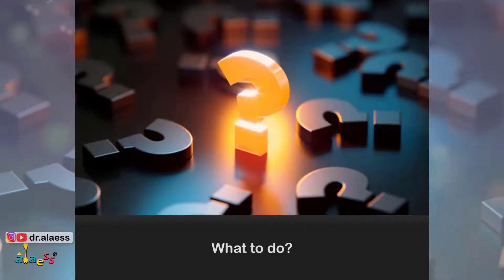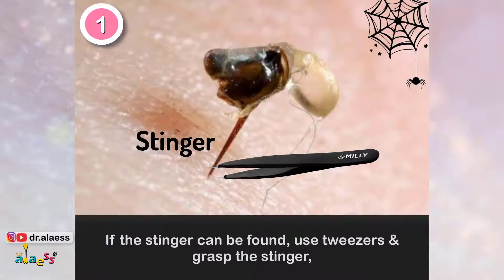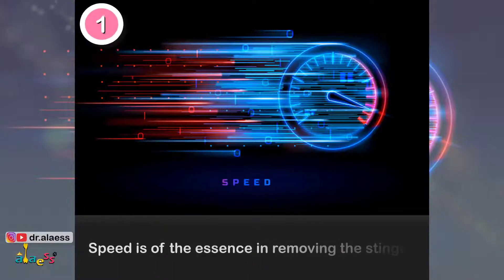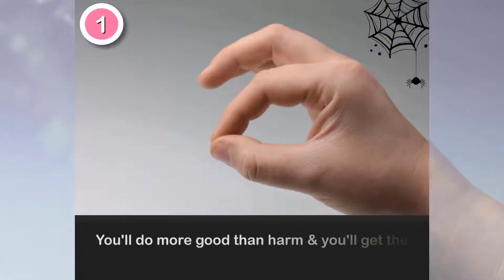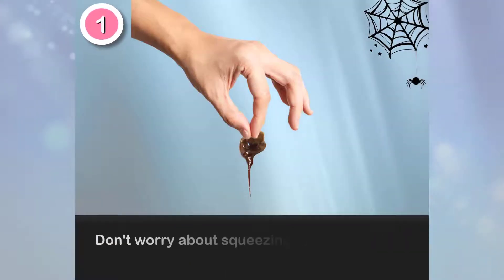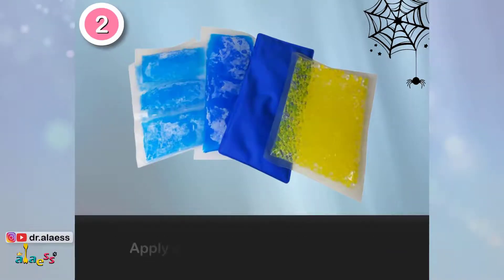What to do? Step 1: If the stinger can be found, use scissors and grasp the stinger, which is located below the venom sac. Speed is of the essence in removing the stinger. If the only way is to pinch it and remove it, then do so. You'll do more good than harm and you'll get the stinger out faster. Don't worry about squeezing more venom into the area — this has been disproven.